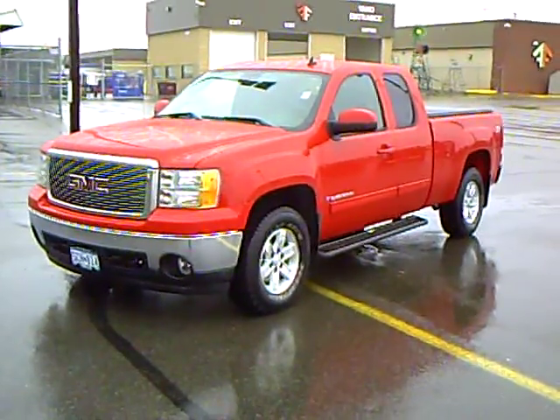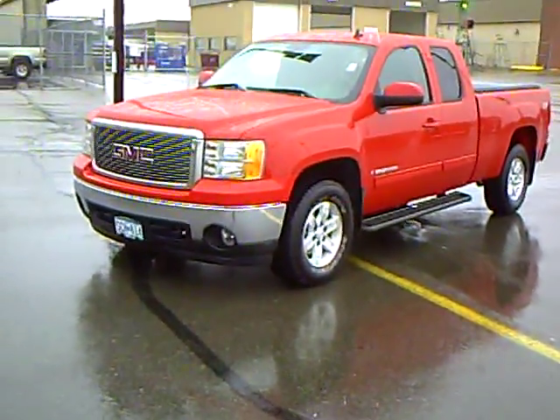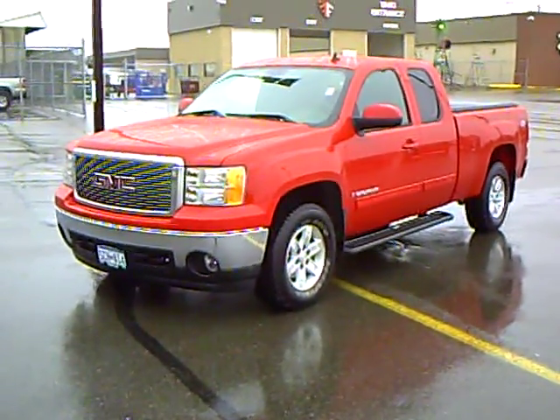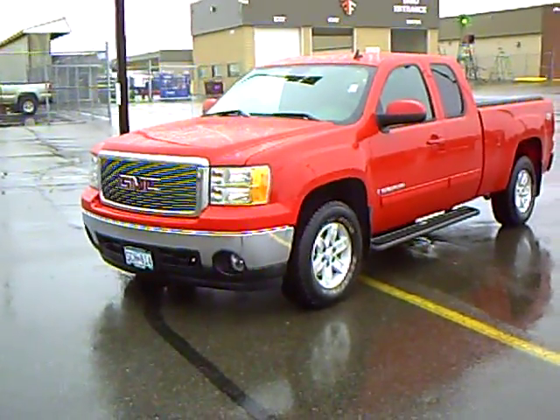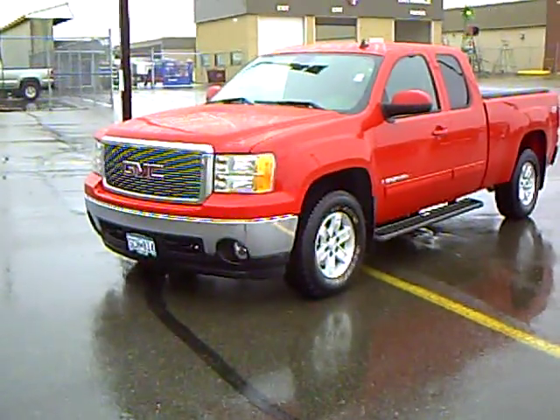Our sales managers spend a lot of time checking the market to make sure our prices give you the most value for your money. Like this 2008 GMC Sierra 1500 SLT extended cab, stock number 2P090069A. This Sierra has a 5.3 liter V8 with active fuel management and has 21,000 miles.